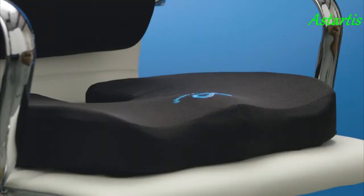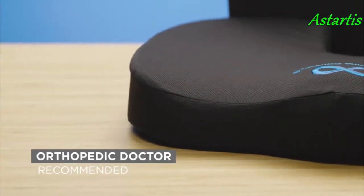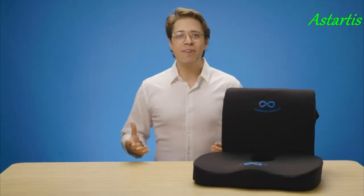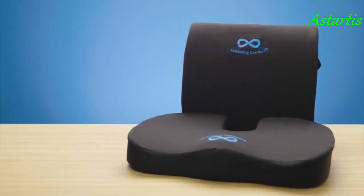Comfortably alleviate chronic and acute pain with the cushion's ergonomic design, recommended most by orthopedic surgeons and medical doctors across the globe. Find relief in any seat without the need to readjust with the back cushion's dual-adjustable straps and the seat cushion's textured, non-slip rubber bottom. Stop suffering and start living pain-free with the Everlasting Comfort gel-infused seat and back cushion.